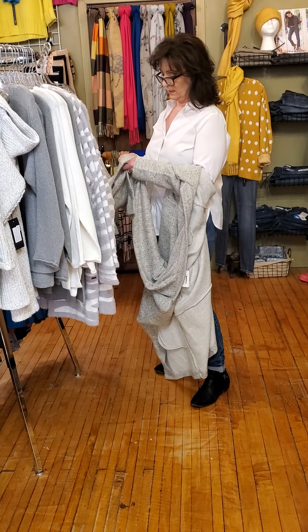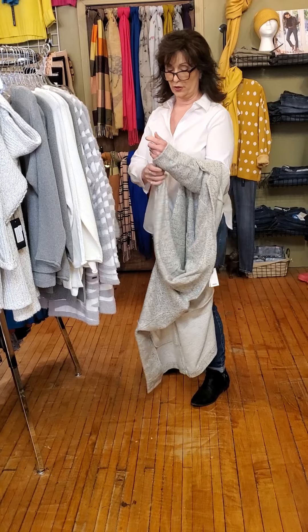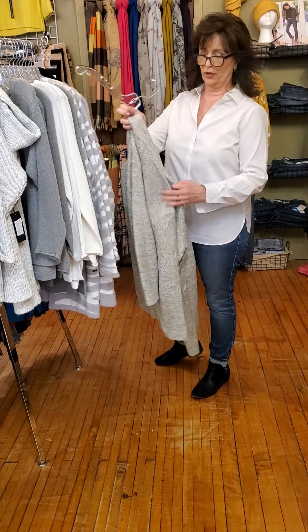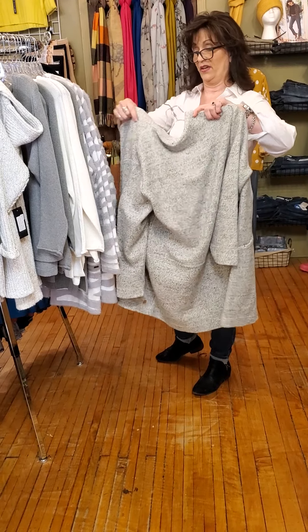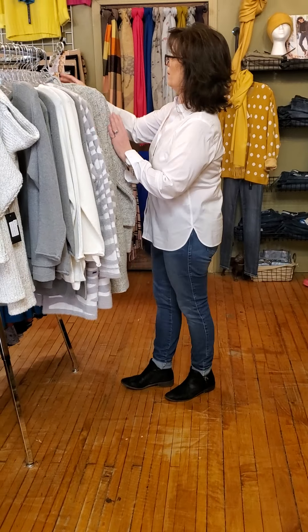I want to tell you the fabric on this: 65% cotton, 35% polyester, so it's really, really nice and it does breathe. The ones that are 100% polyester — some people just can't take the heat from that — but this one I love. I wear it with a nice cotton blouse so I'm not overheated.